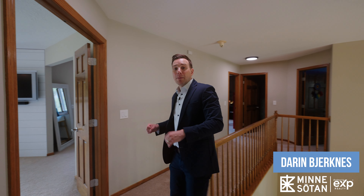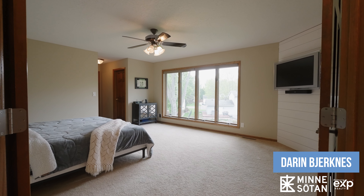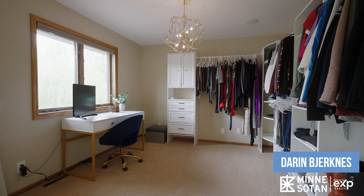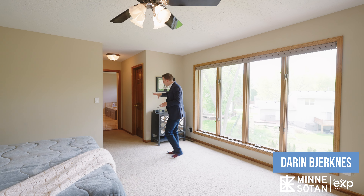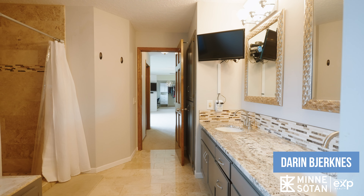As we head upstairs and walk through these double doors, we've got the large primary bedroom that has big windows overlooking the backyard, and right here we've got a sitting room, an office space, or a large walk-in closet — that's up to you on how you want to utilize the space. Moving this way, we've got another walk-in closet and the ensuite bathroom that has a jacuzzi tub, double sinks, and tiled shower.